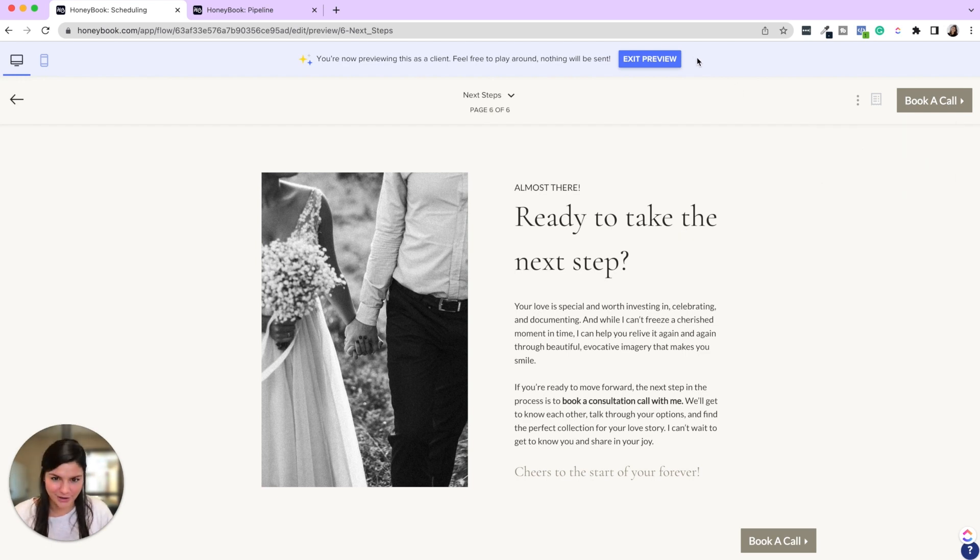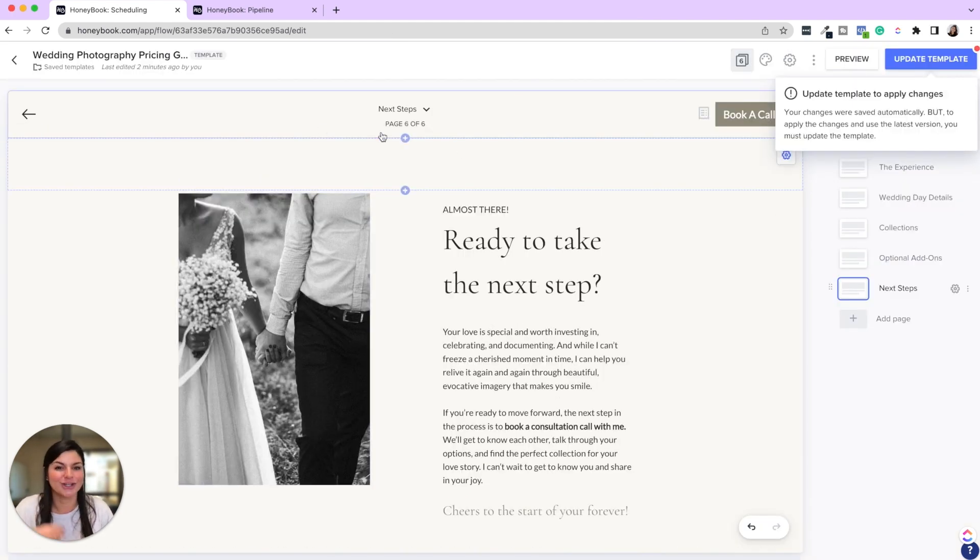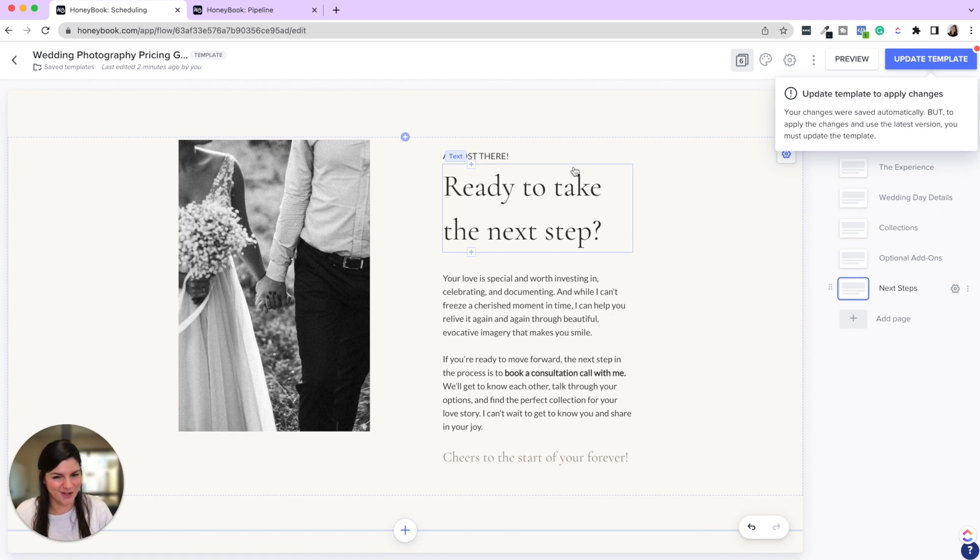You can also add add-ons, next steps, and a 'Book a Call' option. You can see how beautifully branded this is, how much it nurtures your client, and how it literally looks like a mini website. Even if you don't have a website yet, these are super easy to pull together with the template center — just put in your photos and details — while still giving that extra personal touch to your potential client.